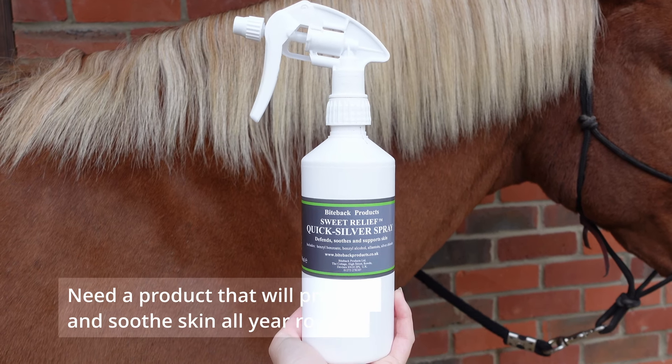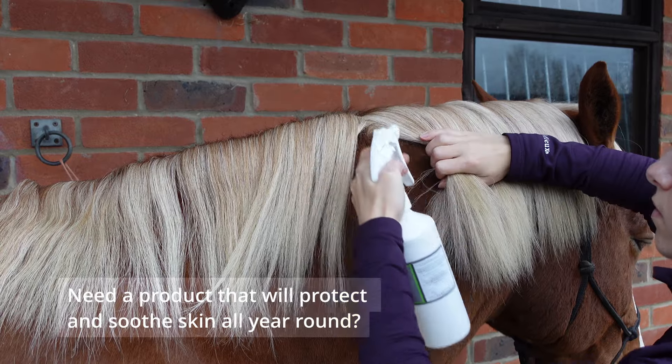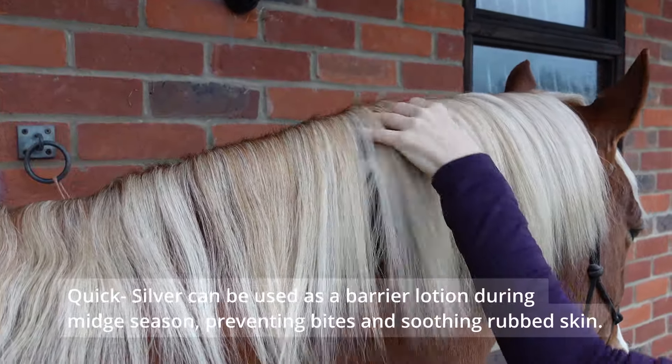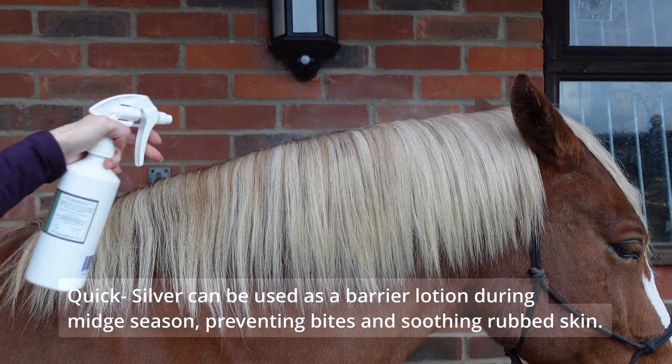Need a product that will protect and soothe your horse's skin all year round? Quicksilver can be used as a barrier lotion during mid-season, preventing bites and soothing rubbed skin.